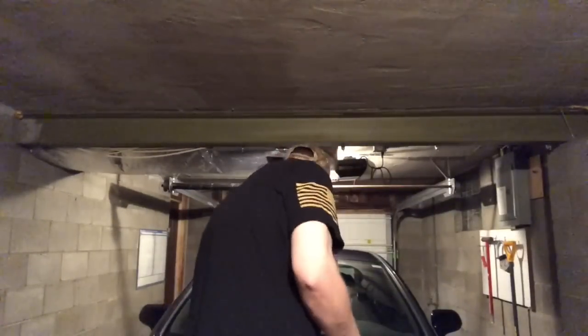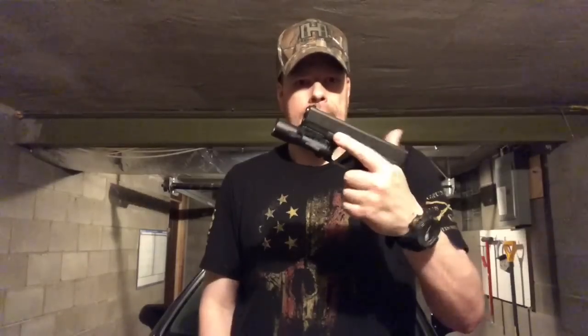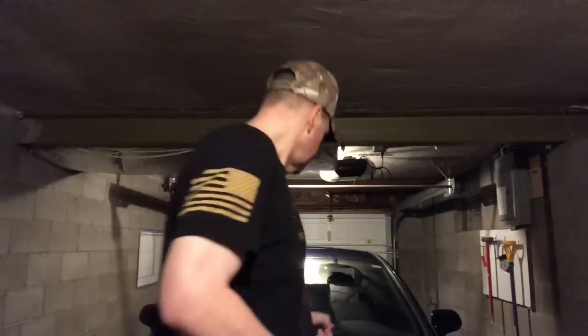Another change you could make to a stock Glock 19 — keep everything else stock — is to throw a weapon light on there for your nightstand, like the Surefire X300 Ultra. That's something you can definitely do that won't affect reliability at all.